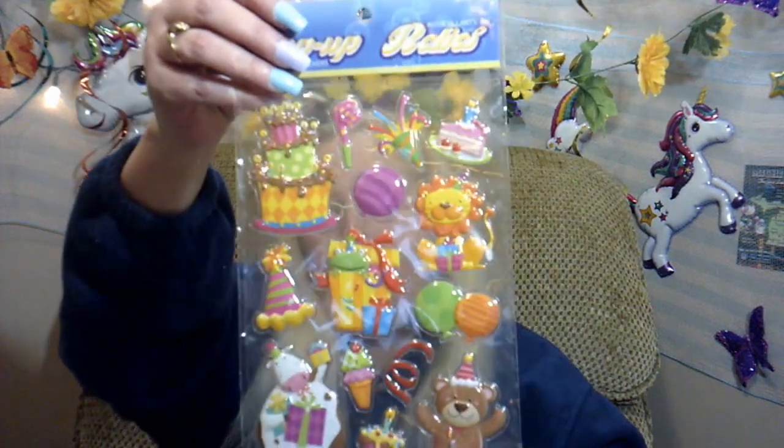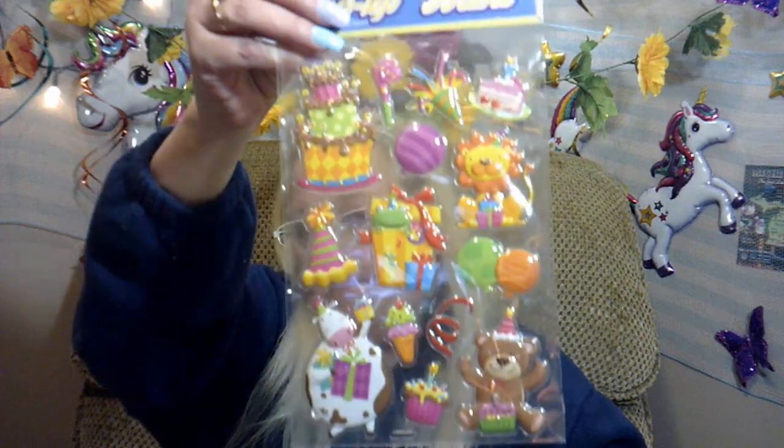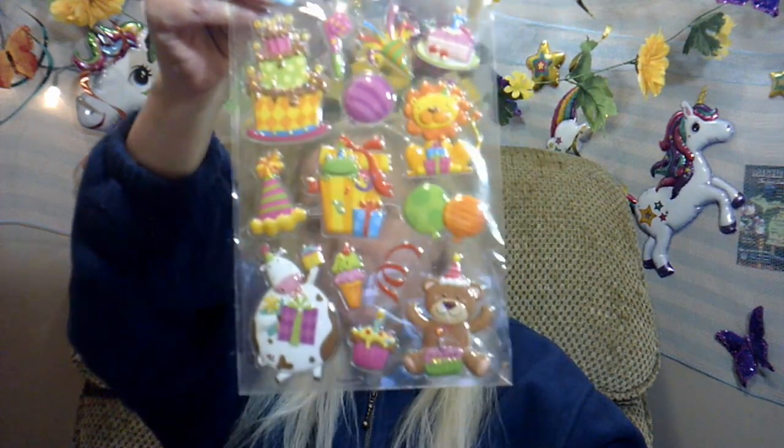The other thing I got was some birthday stickers, and they were 50 cents for the package, and they're bubbles. So they're really cute, so I got those.